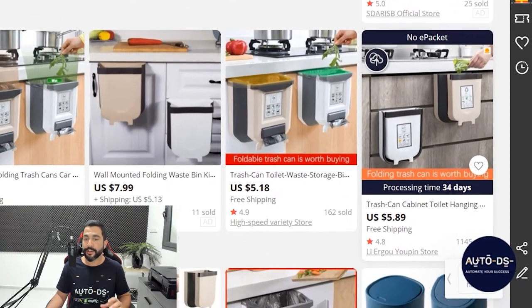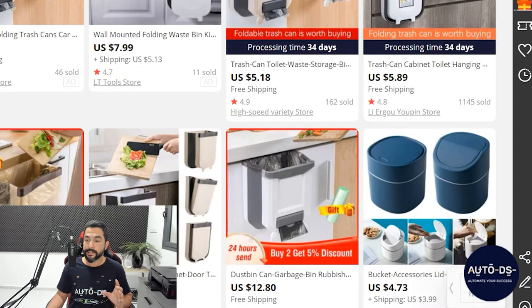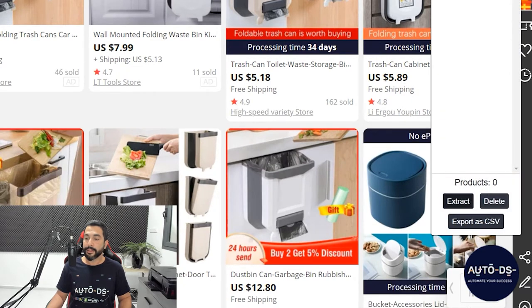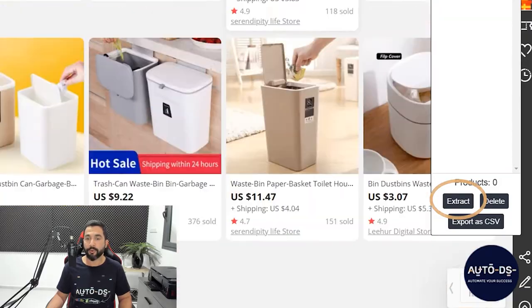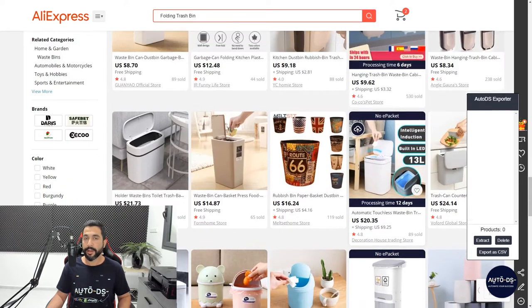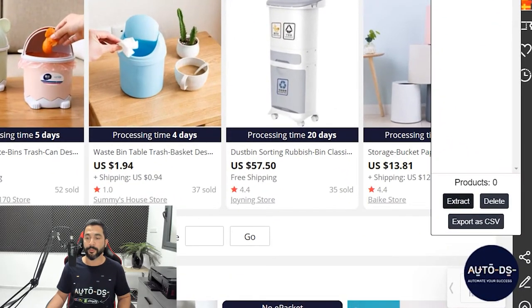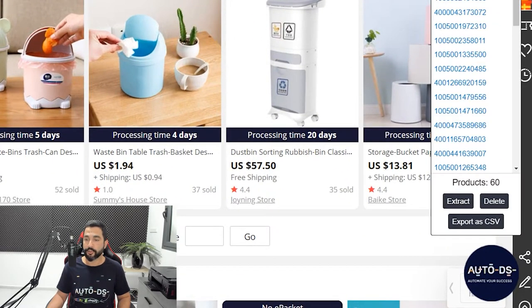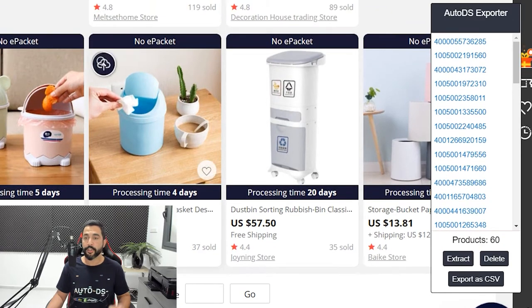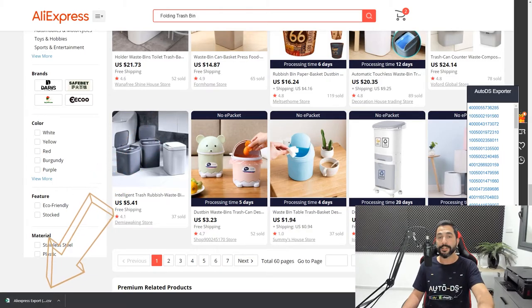One way to do it is with a one-click importer. If I hover over any listing, you will see the AutoDS circle on the top left. Click on it, then click on the Extract button. But before I do that, I want to scroll down all the way to load up all of the folding trash bins on this page. AliExpress holds 60 products on one page. I clicked on the circle, now I'm going to click on Extract. All 60 products from this page — all of the product IDs — got extracted into this little extension. Now I'm going to click on Export as CSV, and a CSV file was just downloaded onto my computer.